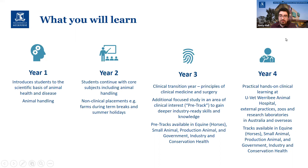And then fourth year in the Werribee Animal Hospital, in external practices, wildlife sanctuaries, zoos, laboratories — really anywhere that you're able to get proper supervision. And that matches your track as well.